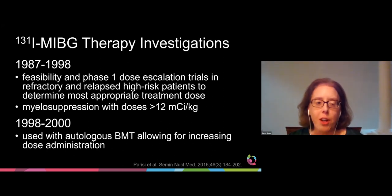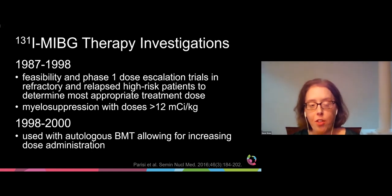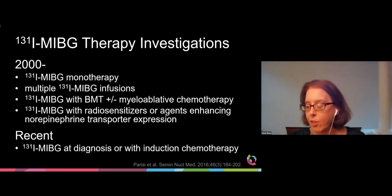The investigational use of iodine-131 MIBG therapy has been ongoing for more than 30 years. Initial studies in the late 1980s and 1990s included feasibility and phase one dose escalation trials in refractory and relapsed high-risk patients to determine the most appropriate treatment dose. Myelosuppression was seen with doses greater than 12 millicuries per kilogram. In the late 1990s, MIBG therapy was used in conjunction with autologous bone marrow transplant, allowing for increasing dose administration. Over the past 20 years, studies have looked at MIBG monotherapy, multiple MIBG infusions, combination with bone marrow transplant and myeloablative chemotherapy, and use with radiosensitizers or agents that enhance norepinephrine transporter expression.